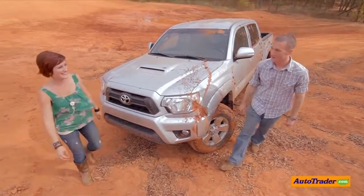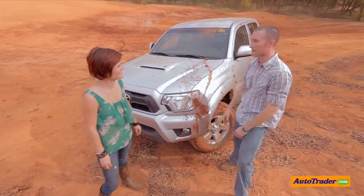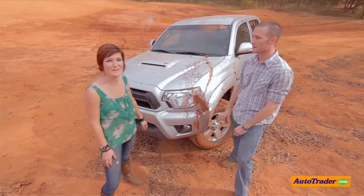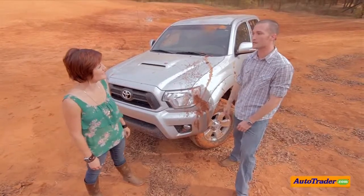That was awesome. I love mud bogging. In comparison to the rock crawler, which is only designed for one thing, this is a whole lot more versatile. And it works for a family of five, or as a weekend workhorse with the bed. Let's wash this up, go get the ATVs and the kids.